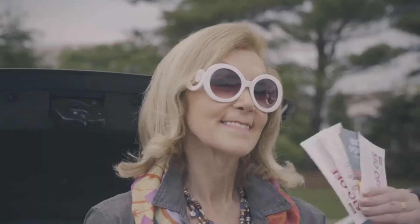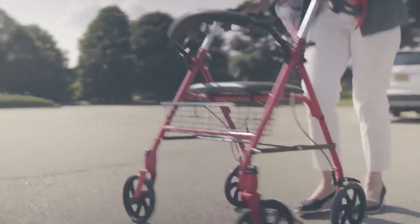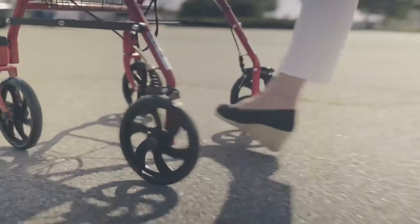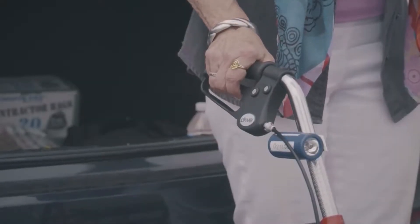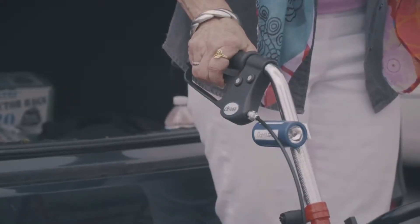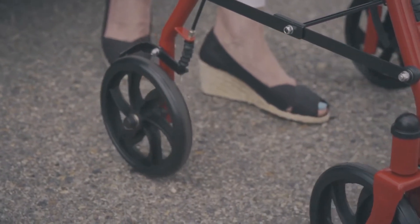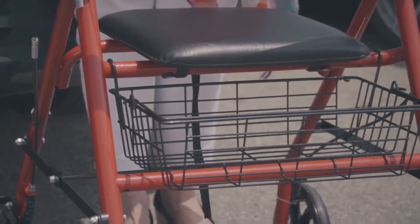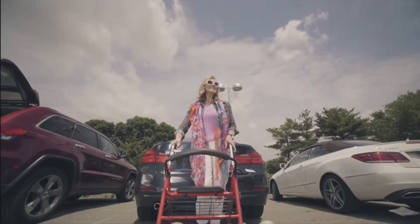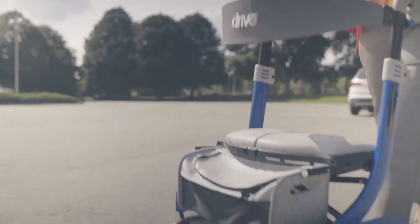Frugal Franny is what her gal pals call her, and she doesn't mind it one bit. Franny always gets the best deals — even in Vegas she'll save whenever and wherever she can. That's why she chose the 10257. It's equipped with enough bells and whistles at a savvy price. The customizable, rotating, adjustable handles let Franny find the best position when her arthritis flares up. The smooth large wheels are ideal for almost any surface, the basket is roomy, and the comfy seat allows Franny to re-energize so she can hit any sale on any coast.